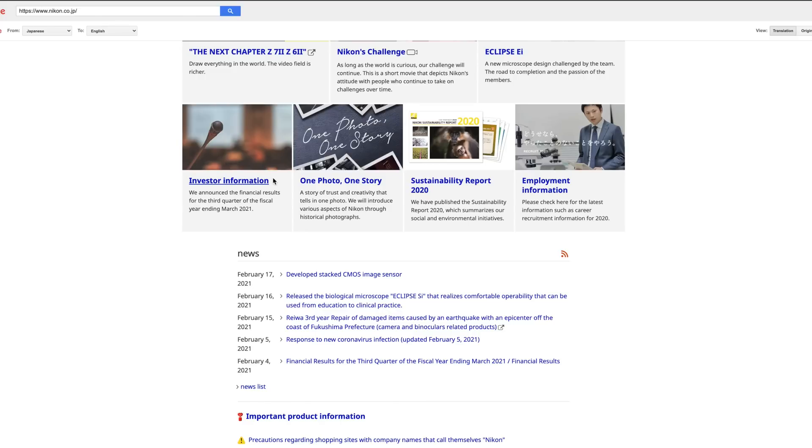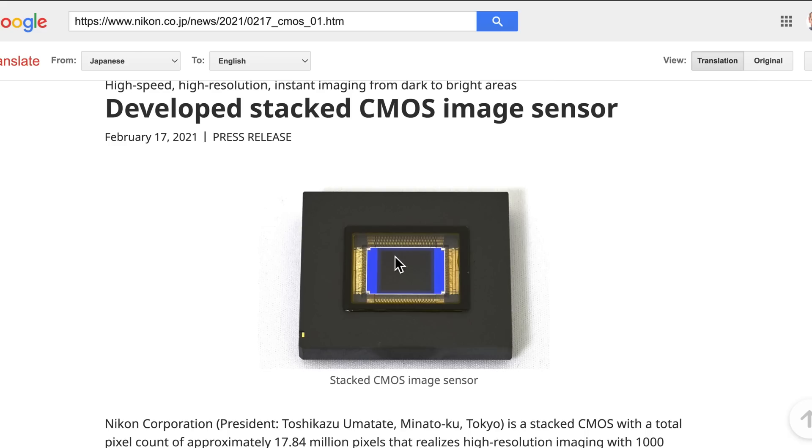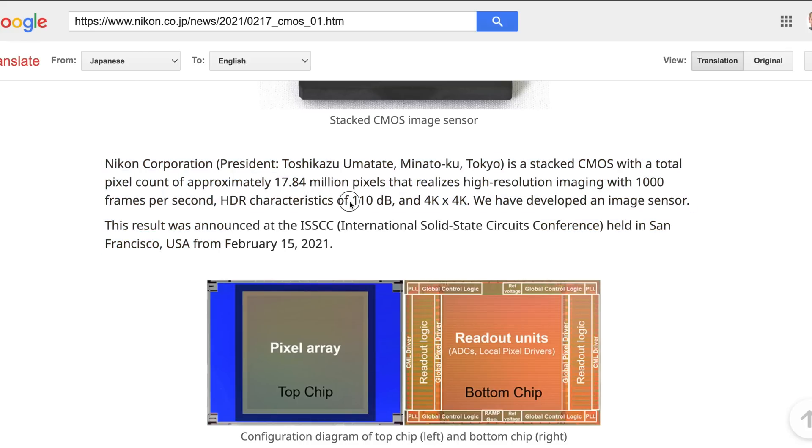So here we are on the Nikon Japan site, and this is being translated by Google. We can see here that February 17th, developed a stacked CMOS image sensor. Nikon Corporation president is announcing a stacked CMOS sensor with a total pixel count of approximately 17.84 million pixels that realizes high resolution imaging with 1000 frames per second, HDR characteristics of 110 dB, and the sensor is square at 4x4K. They have developed this image sensor.